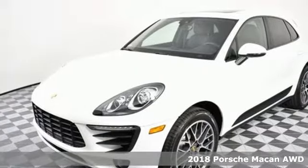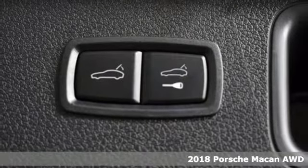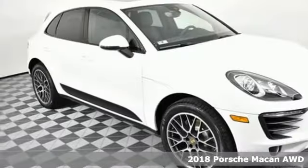It's a new 2018 Porsche Macan. There's no substitute for a Porsche. It boasts an impressive list of features, like these.